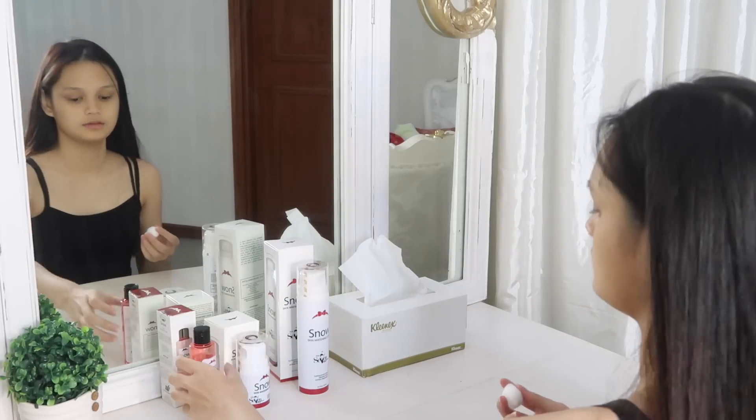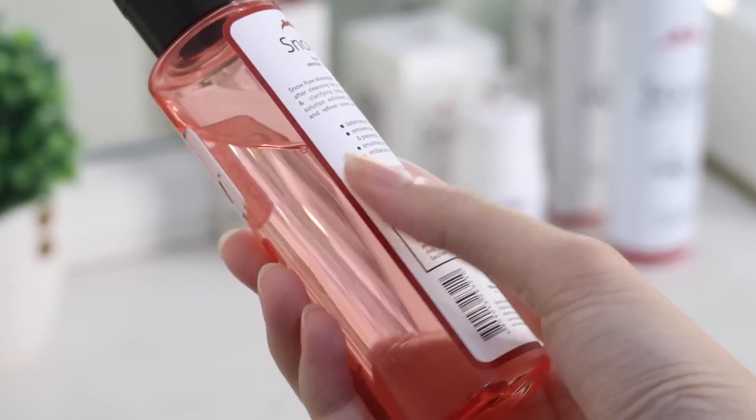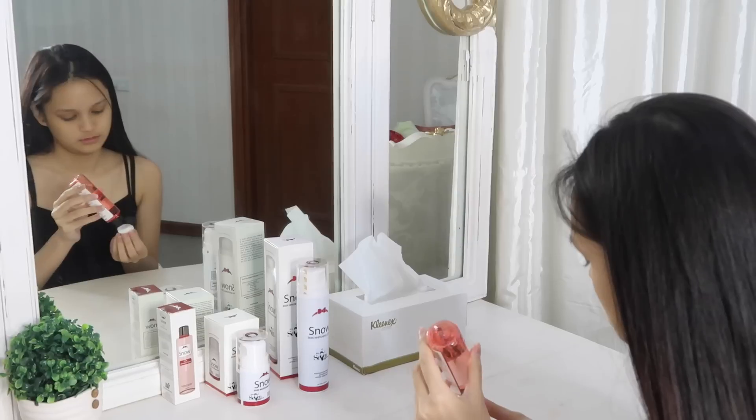Then I will use my toner — this one's from Snow — just to balance out the pH levels of my skin and minimize the appearance of my pores.